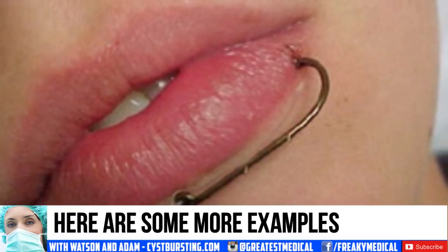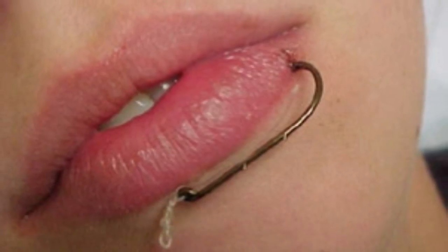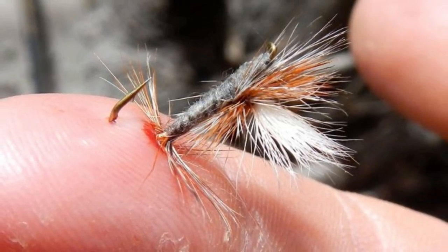After removal of the fish hook, the wound should be explored for possible foreign bodies. It's usually sufficient to leave the wound open, then apply an antibiotic ointment and a simple dressing.